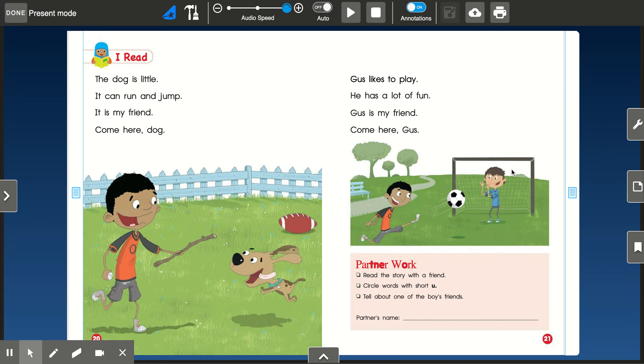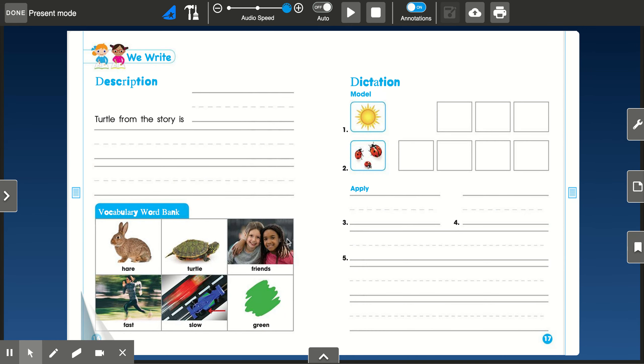All right, friends, now I need you to circle all of the words with the short U sound, and after you finish that, I want you to go back to page 17 and complete this page, take a picture of it, and submit it to your Seesaw journal. Have fun.